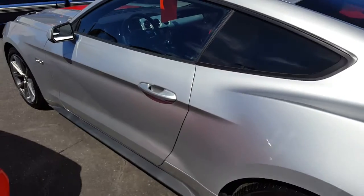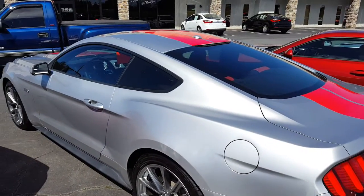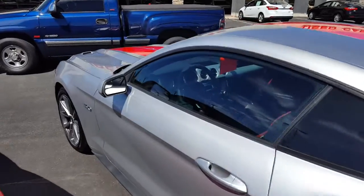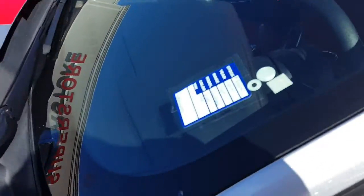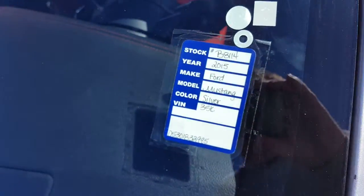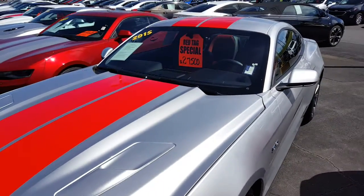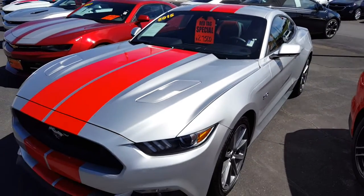It's got red seats in it — very attractive car. Whoever did the striping on it did a pretty damn good job. It's got 35,000 miles, but for a 2015, that's not too bad.